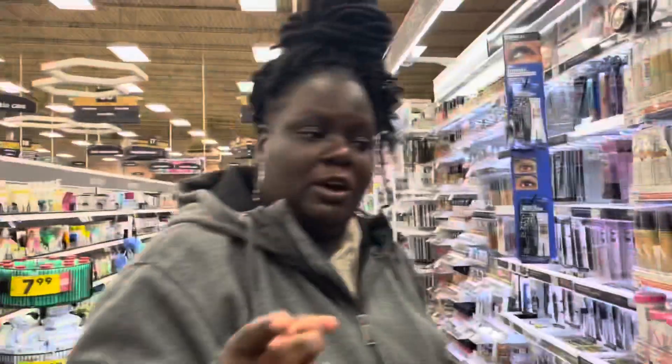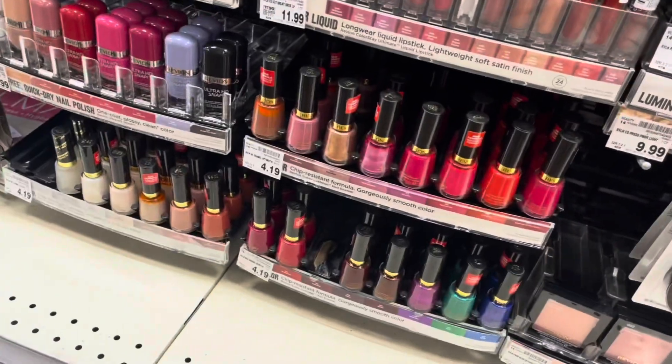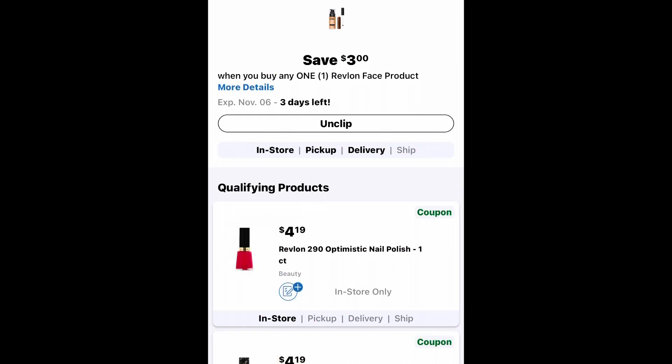So what we're going to start with today - I'm back over here by the Revlon nail polish, which is $4.19. Last week I got two of them. The Revlon lip product coupon did come off, and we also have a Revlon three dollars off any one face product that attaches to nail polish.